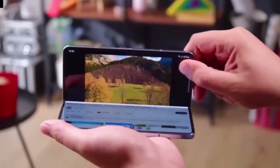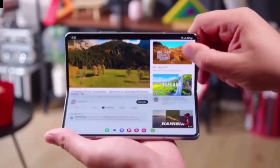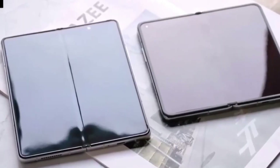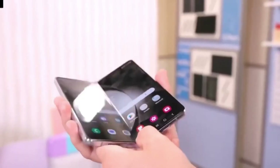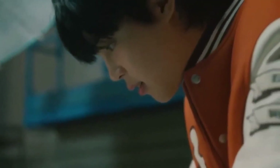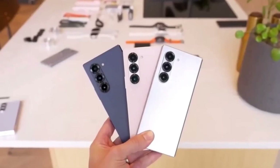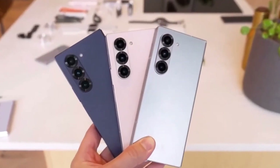Ultimately, the Galaxy Z Fold Special Edition brings exciting upgrades like a larger display, 16GB of RAM, and a 200-megapixel camera. But if S Pen support is important to you, the Galaxy Z Fold 6 might still be the better choice. Either way, both of these foldables are top-tier devices, each with its own strengths.